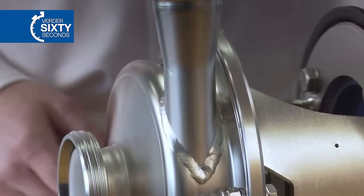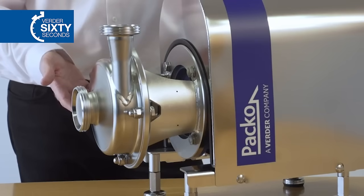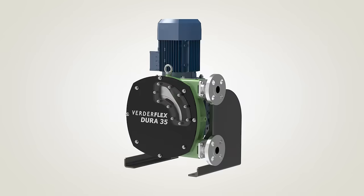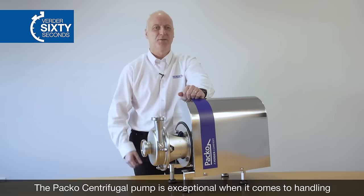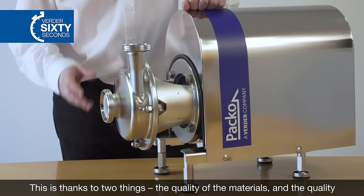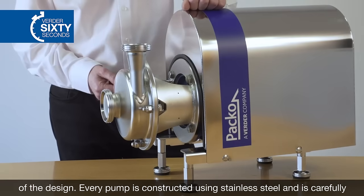If your business has a demand for specialist hygienic pumps, then let us work with you and we can provide a clean and compliant solution. The Paco centrifugal pump is exceptional when it comes to handling hygienic fluid processes. This is thanks to two things: the quality of the materials and the quality of the design.